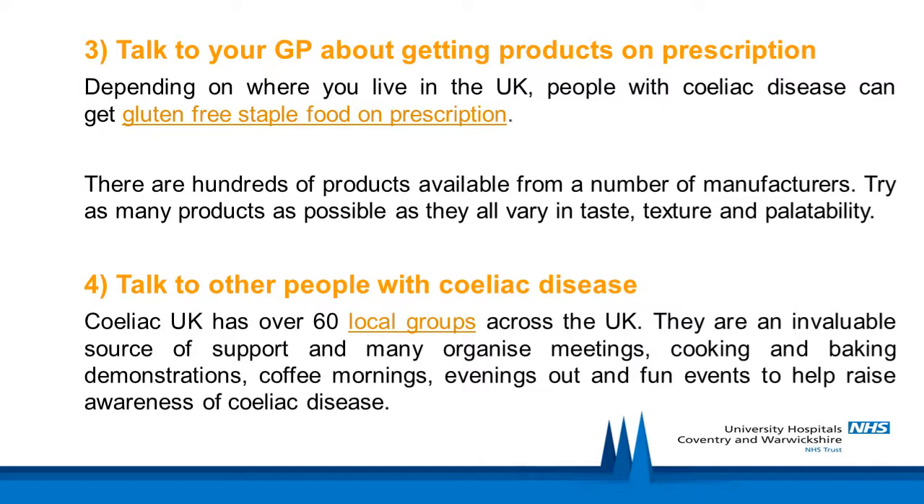Talk to other people with celiac disease. Celiac UK has over 60 local groups across the UK and they are an invaluable source of support, organising meetings, cooking and baking demonstrations, coffee mornings, evenings out and fun events to help raise awareness of celiac disease. At the minute these events may be virtual, but it would still be useful to get involved.